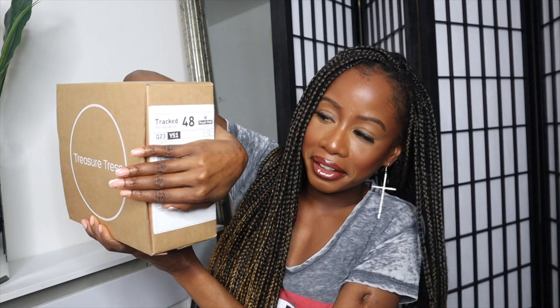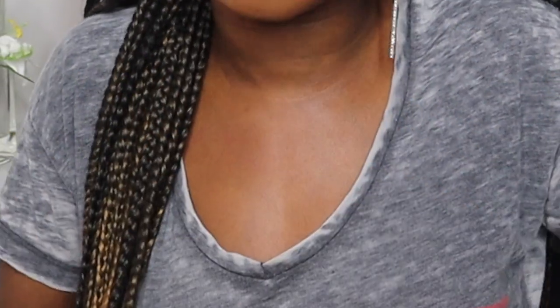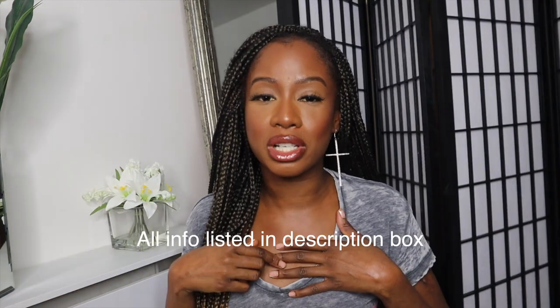In today's video I have the October Treasure Chest box. I like that they've changed the box because now the postage is at the side, so it's easy to show you the box without giving away my address. I will not be doing a review because my hair is still in braids — I'm feeling fresh and free, I'm really not trying to take it out just to review products. If you do want to know what I think, leave comments below and I'll do a separate video once I've taken my braids out. As always, you can get this box on the Treasure Chest site as a one-off purchase.